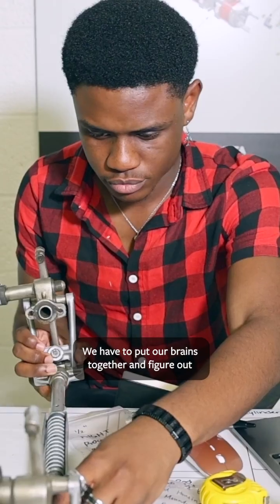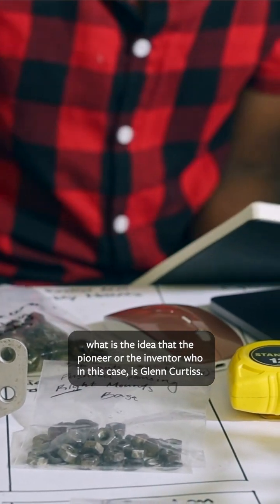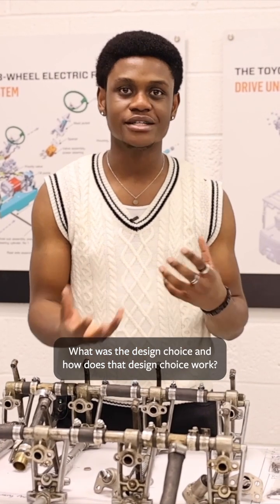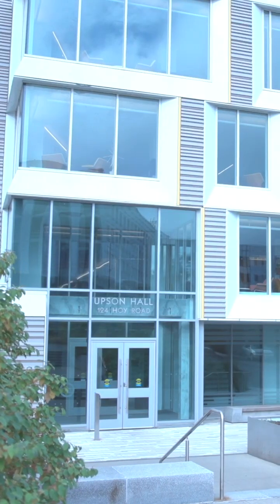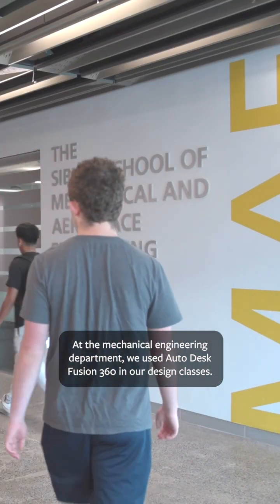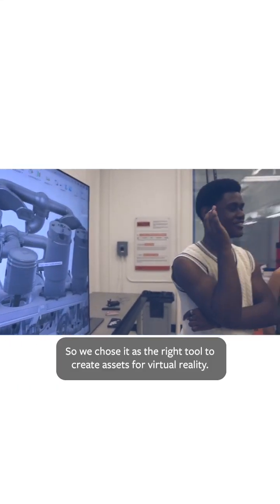We have to put our brains together and figure out what the idea of the pioneer or inventor was — in this case, Glenn Curtis — what was the design choice and how does that design choice work? At the mechanical engineering department we use Autodesk Fusion 360 in our design classes, so we chose it as the right tool to create assets for virtual reality.